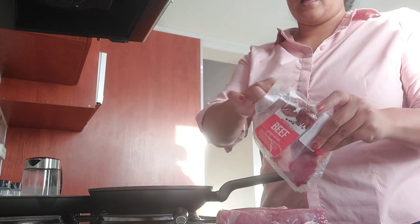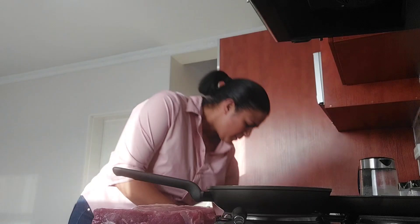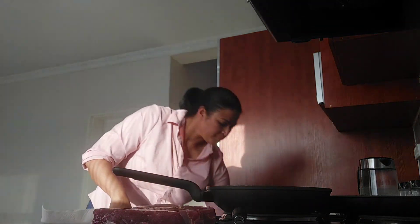In today's video, I will be cooking steak and eggs for dinner and show you guys some of our evening routine — what I do with my daughter before we go to bed.